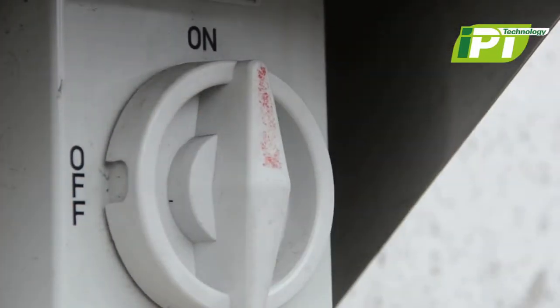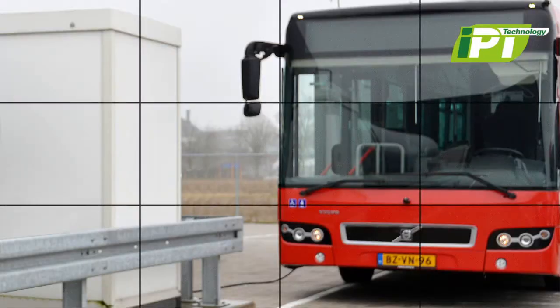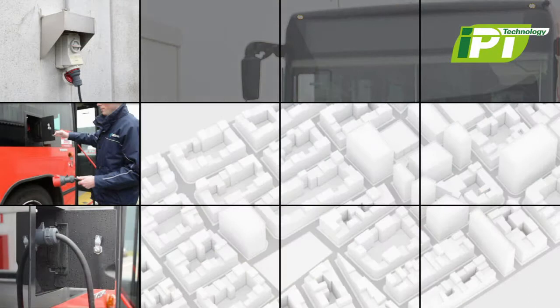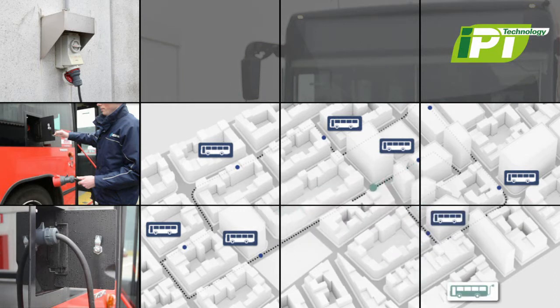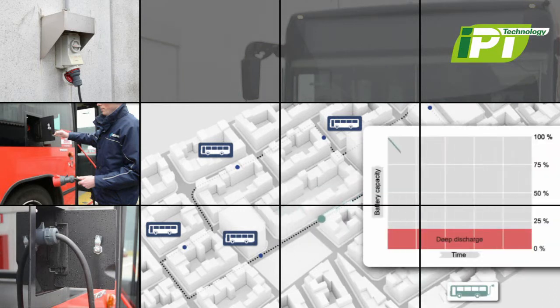Energy storage is the major cost factor in today's electric buses. Battery systems need to be small and compact, which means they will need to be frequently recharged to keep the buses running. It is impractical to charge an electric bus with a cable at regular bus stops, as the high power demand and the need to manage cables would adversely affect bus schedules.